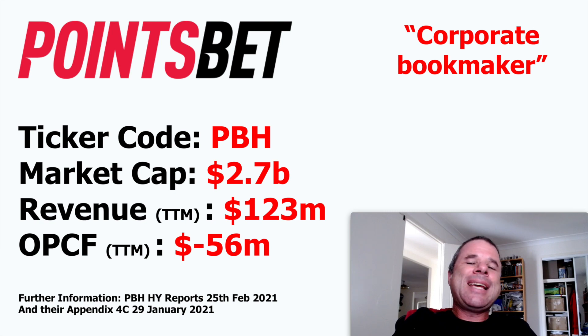The final company is PointsBet. Compare the market caps: Spectre at $7 million versus PointsBet at $2.7 billion. They are a corporate bookmaker growing very strongly. Revenue is $123 million and growing strongly, but the big cross against them is operational cash flow negative $56 million — they are following the philosophy of spending money to make money. They released their half-year report on the 25th of February and their Appendix 4C on the 29th of January. I recommend reading those reports. There are a lot of competitors in their space, particularly in the US as more states legalize gambling.